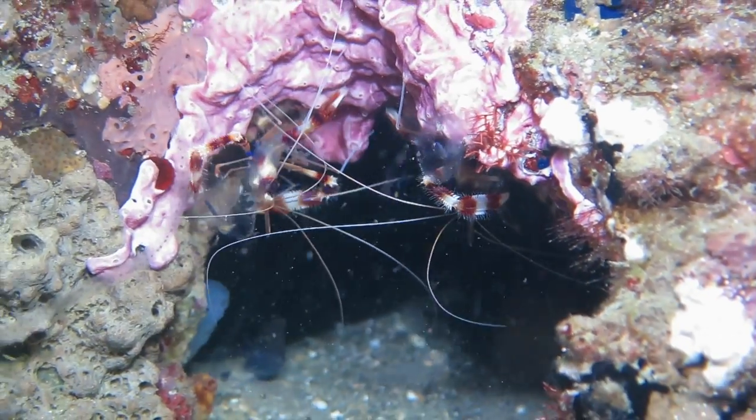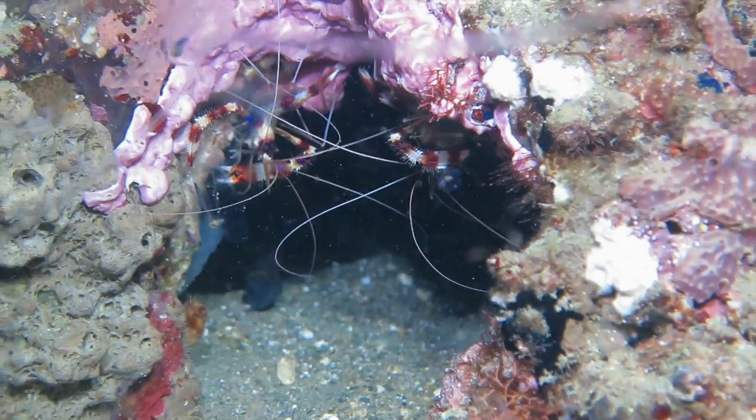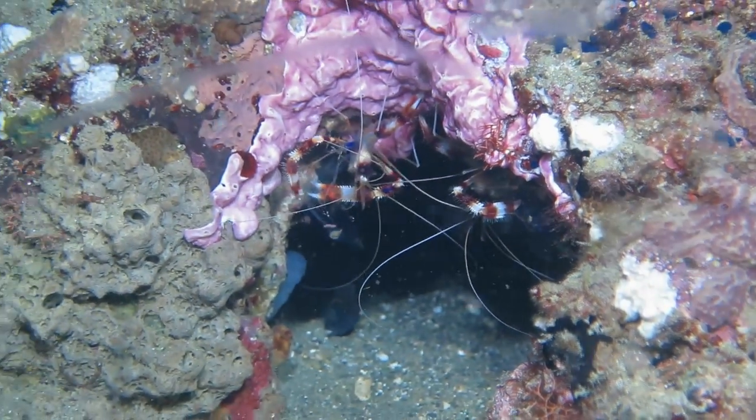Banded coral shrimp are territorial, so it's likely I will find these two here again on another dive.